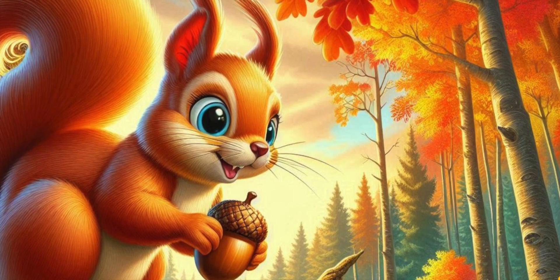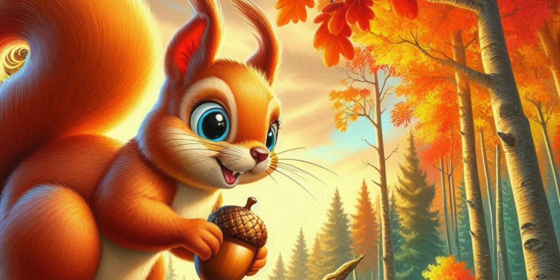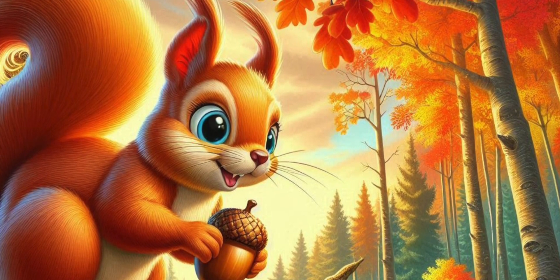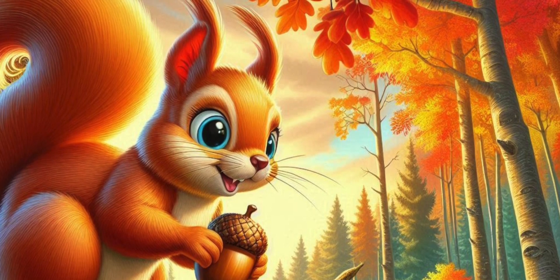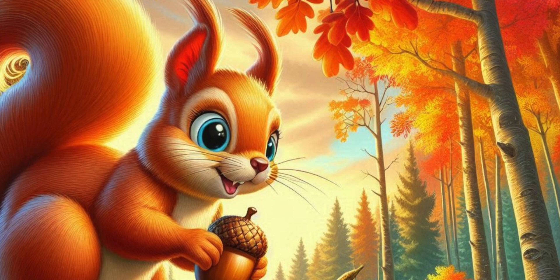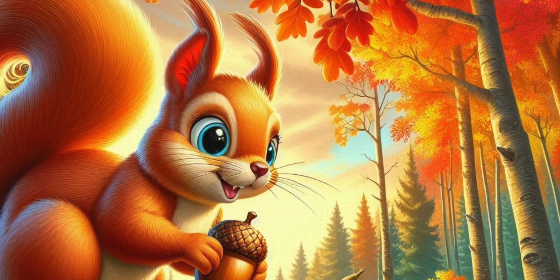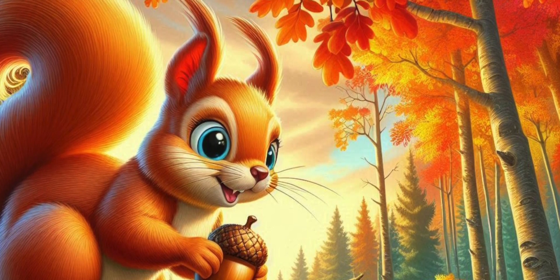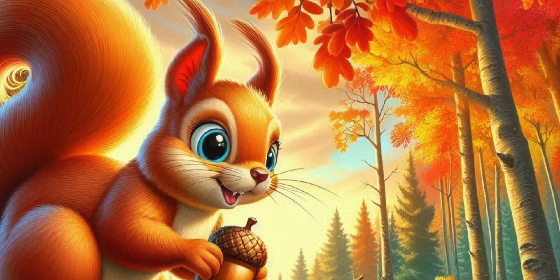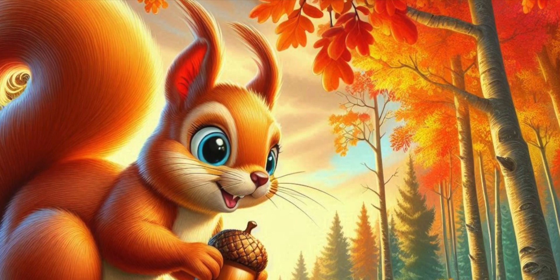One day, Benny and Skippy discovered a hidden grove filled with wild strawberries. The sweet scent filled the air, and they picked as many as they could carry. Skippy used his cheeks to hold the strawberries, while Benny used his long ears to carry them back to their homes. They also found a patch of crunchy orange carrots buried under the soil. Benny dug them up with his strong paws, and Skippy helped carry them.